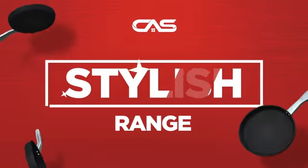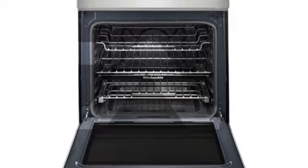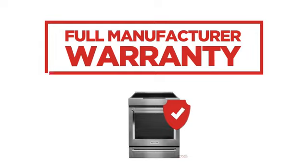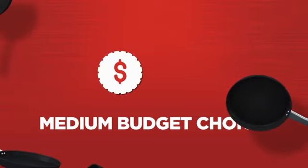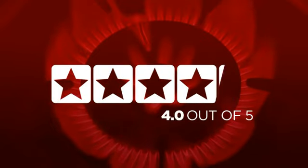Need a stylish range? Try this range model from KitchenAid. Backed with a full manufacturer warranty, it makes it a great range on a budget. In fact, it is the choice of many customers with a 4.3 star rating.